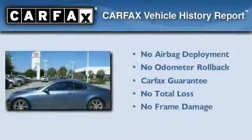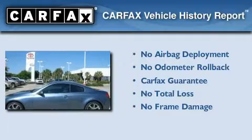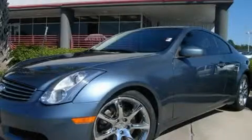Not to mention that this Infiniti qualifies for the Carfax buyback guarantee. Call or visit us right now and arrange your test drive today.